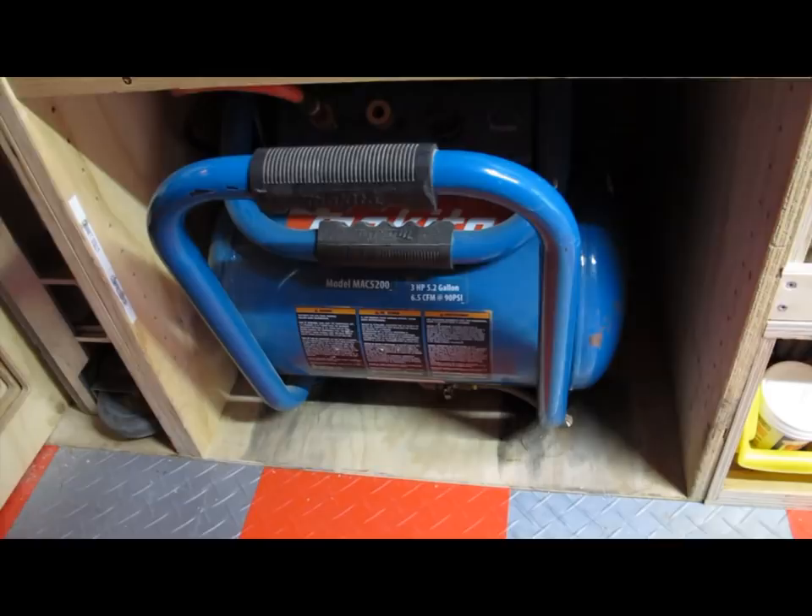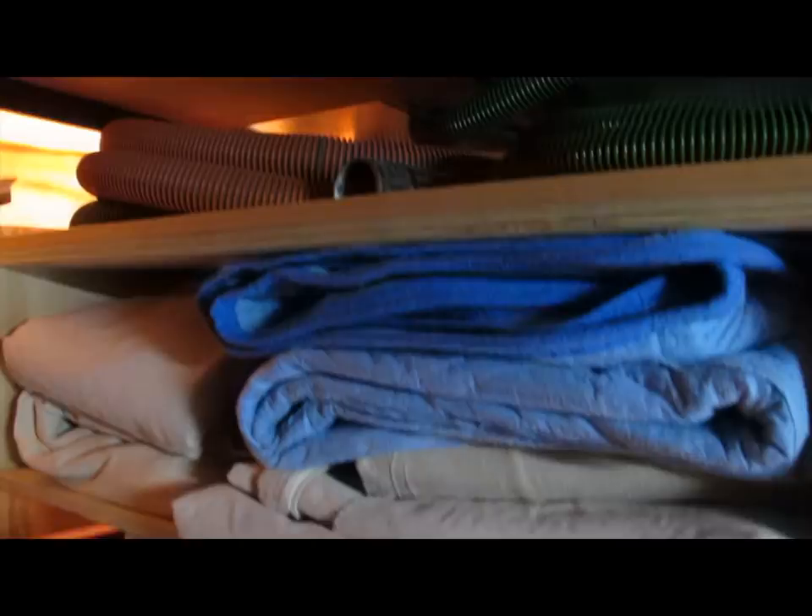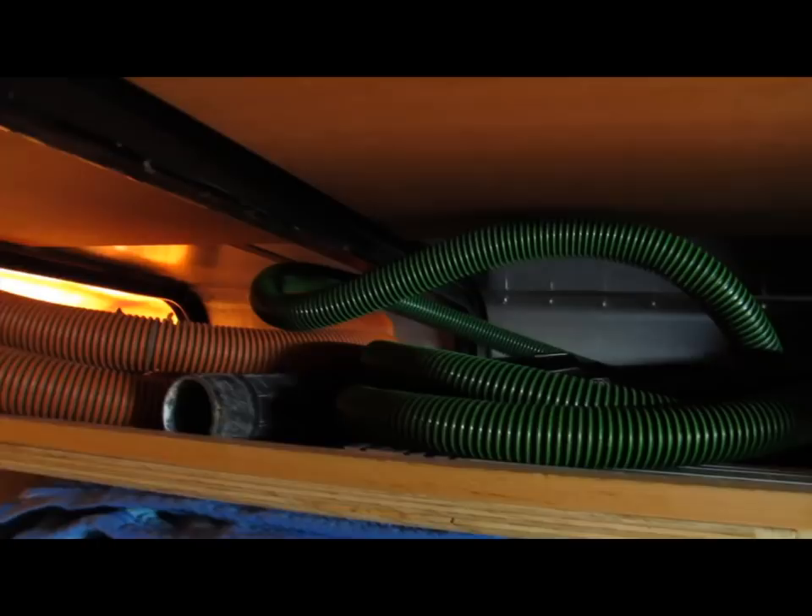The next cabinet is where my sawhorses are stored, as well as a dolly for the gill lift for cabinet install, air hoses, extension cords, and drop cloths. In the area on top of both cabinets I store some long tools in the back and then my vacuum hoses.